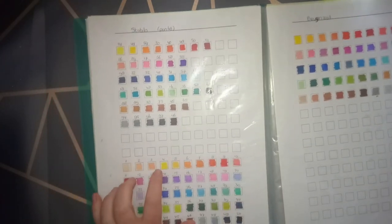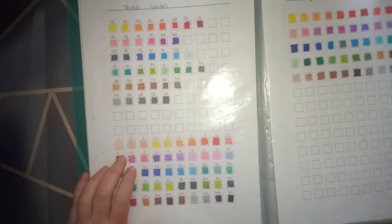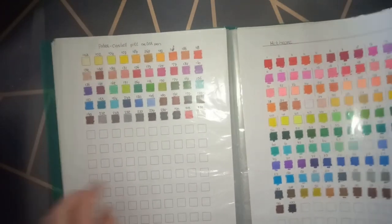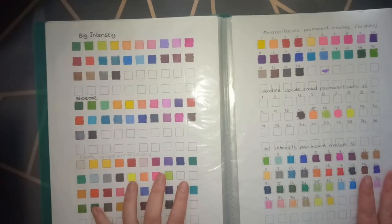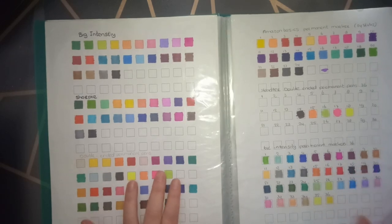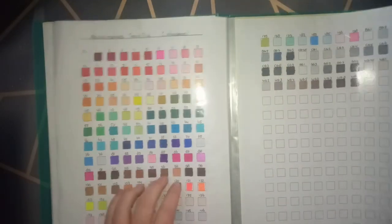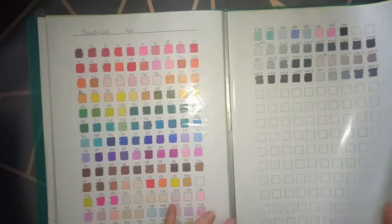I also have the Faber Castell felt-tip water-based pens and the Bruynzeel in here. I forgot to label them but they're all in this book. I use it every single day. I've already bought a new case for when this one breaks — I already have a replacement ready. It really works for me.